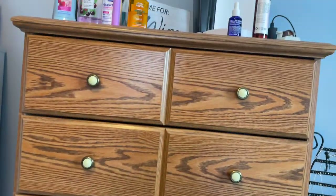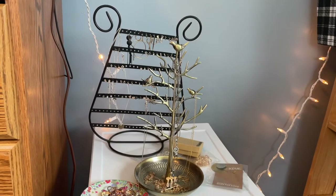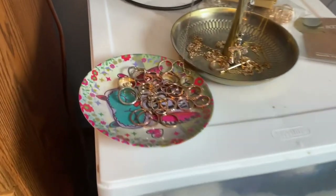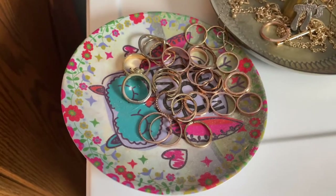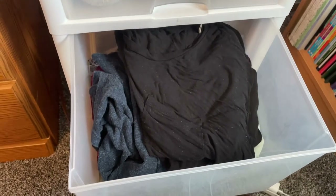Moving on, over here on top I keep my earring tree, necklace tree, and a cute little dish of rings. I also have a bunch more fuzzy socks, and in the next drawer I keep all of my plain t-shirts.